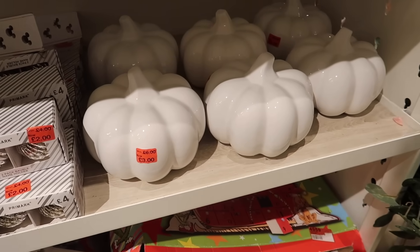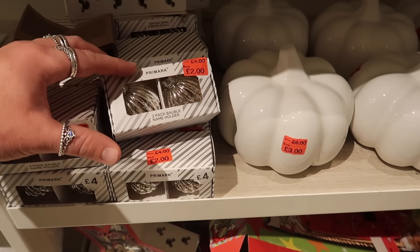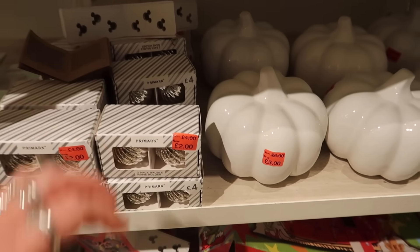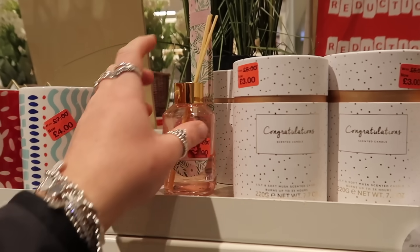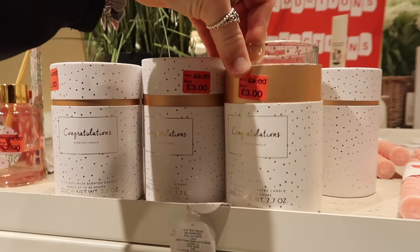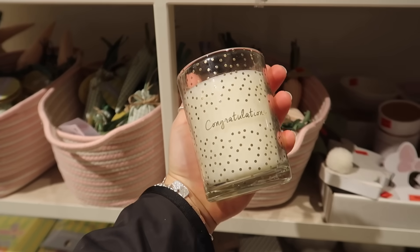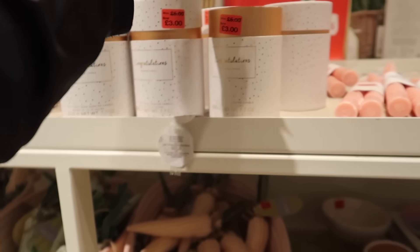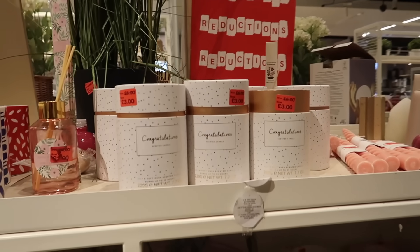I'm in the reductions section and there are so many white pumpkins reduced to half price, plus some Christmas name holders also half price. I grabbed one of these — reduced down to £3 — it's just a really nice plain candle with a lovely scent that says 'Congratulations.' I think that's a lovely thing to have in a gift drawer to pair with a present and a card.